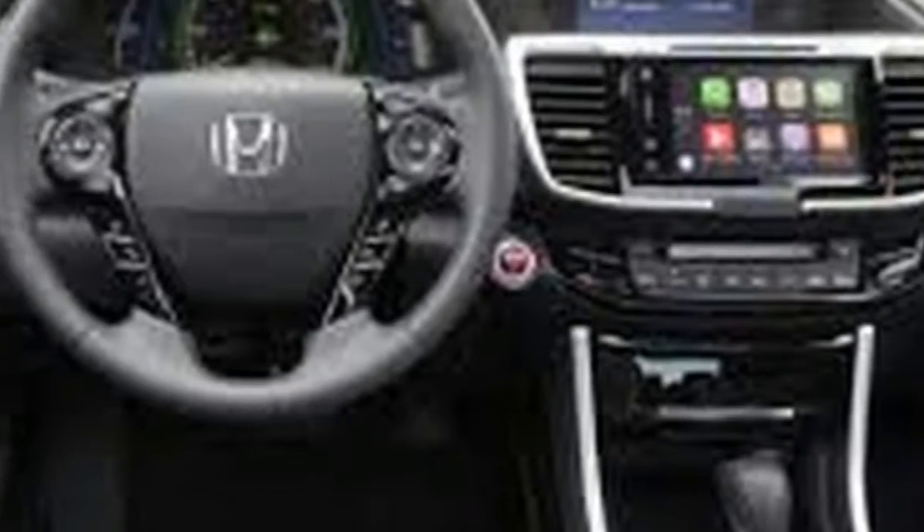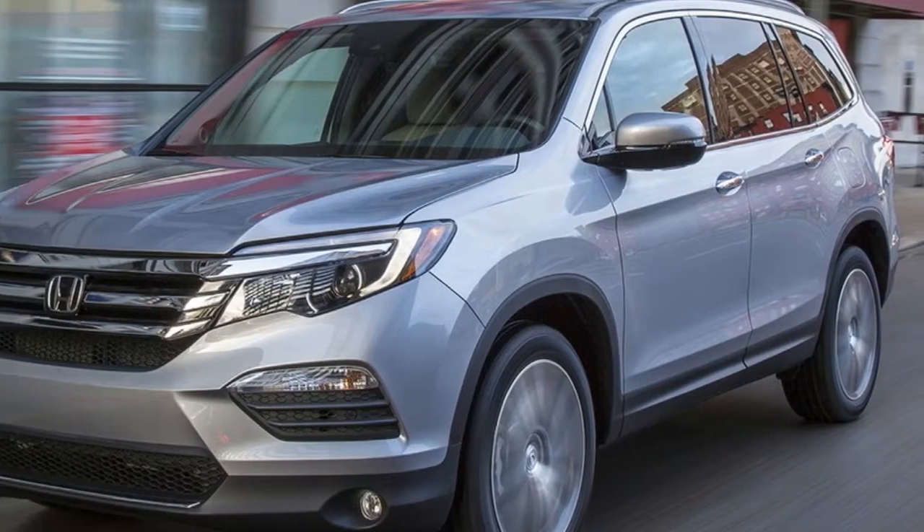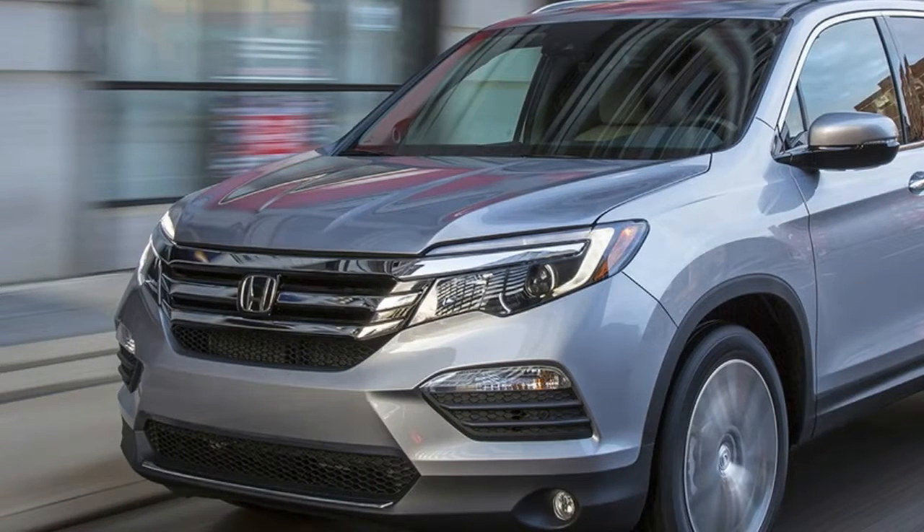Inside, the Pilot is very well finished, with a neatly organized cabin surrounded by lots of glass, from tall side windows to an available huge panoramic roof that floods the cabin in natural light. Three rows of seats and space for up to eight passengers make the Pilot Honda's most versatile vehicle. The front seats are just about ideally shaped, and with step-in height about an inch lower than before, the Pilot is an even better bet for smaller or older drivers. The middle row is adult friendly, and for the first time, you can get a version with two captain's chairs and a pass-through.